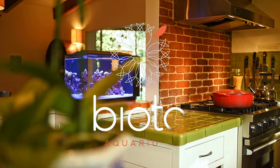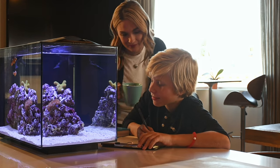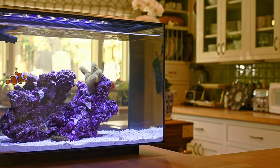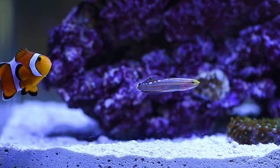With smartphones and computers keeping us in the virtual world at every turn, it can be hard to connect with the wonder and awe of our environment. With the Biota Aquarium, we didn't just want to create an easy-to-care-for aquarium — we wanted to inspire you to explore the magical world of the ocean.